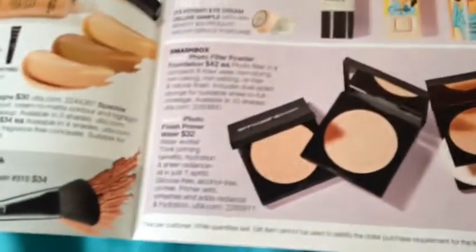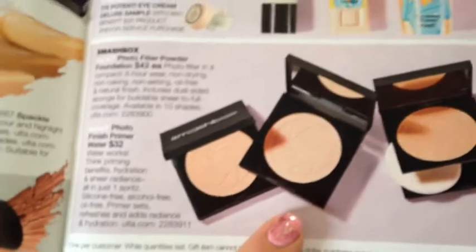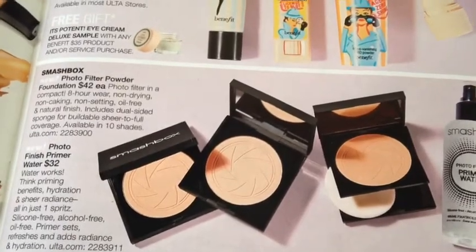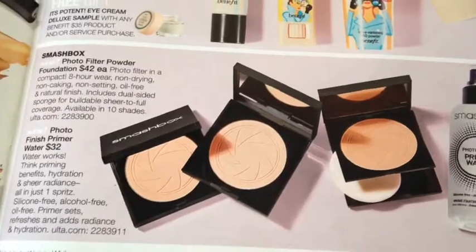It seems almost like one of those Mali-like things — you know what I'm talking about — that CoverGirl came out with as well. The other thing I want to talk about is these Photo Filter Powder Foundations from Smashbox. I heard that these are so good, but $44 for a powder — or $42 for a powder — I just can't even think about that. Like, that's crazy.